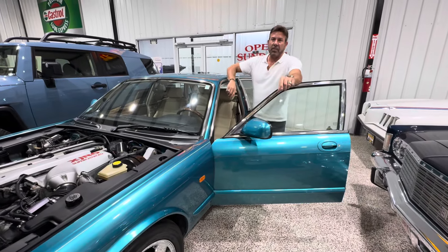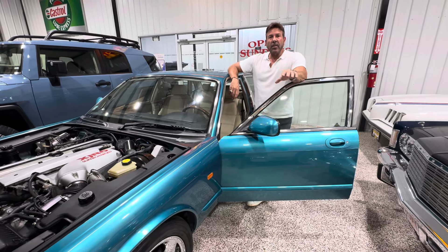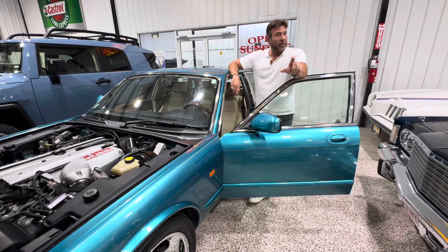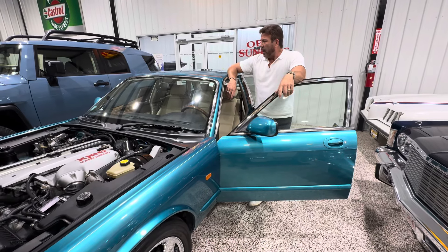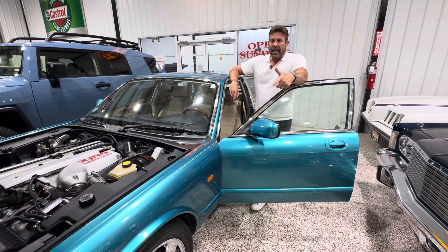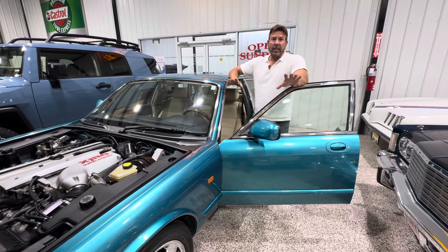I disclosed that there was discoloration on the face of the radio, and also in my driving video I disclosed that the clock lights up but you don't see the numbers — they aren't coming on. I disclosed some nicks, scratches, and chips here and there. I disclosed some paintwork. So I'm very, very transparent.